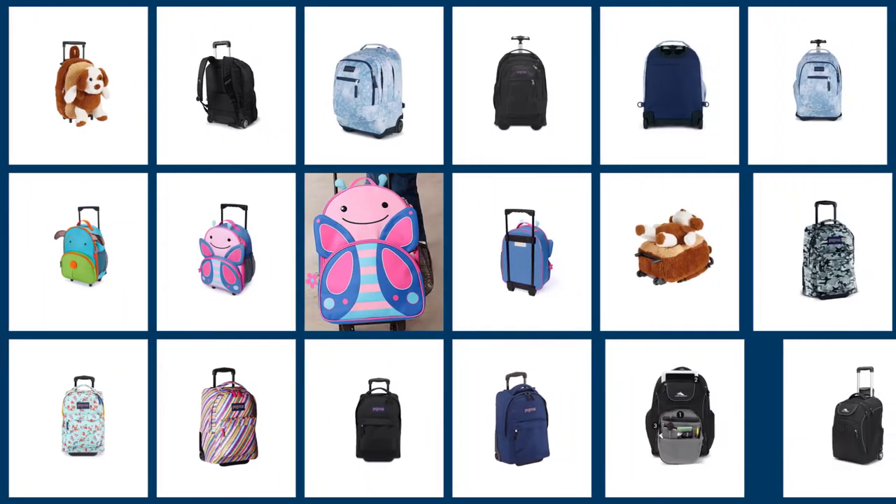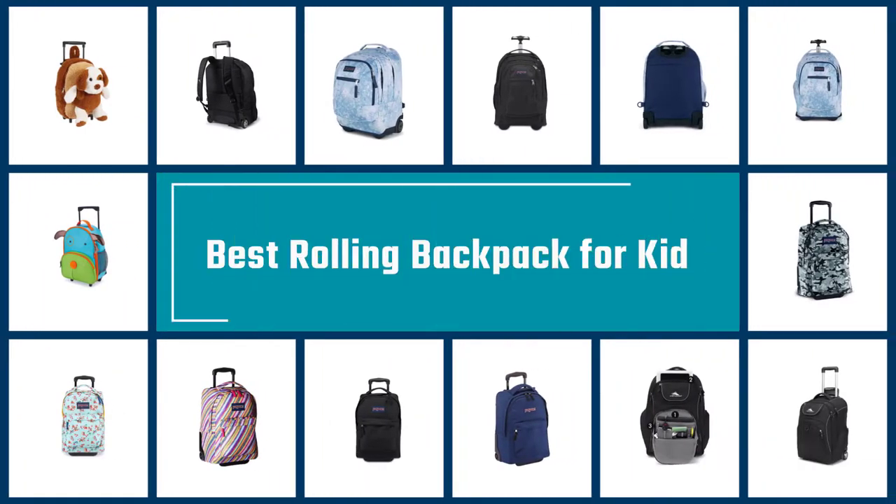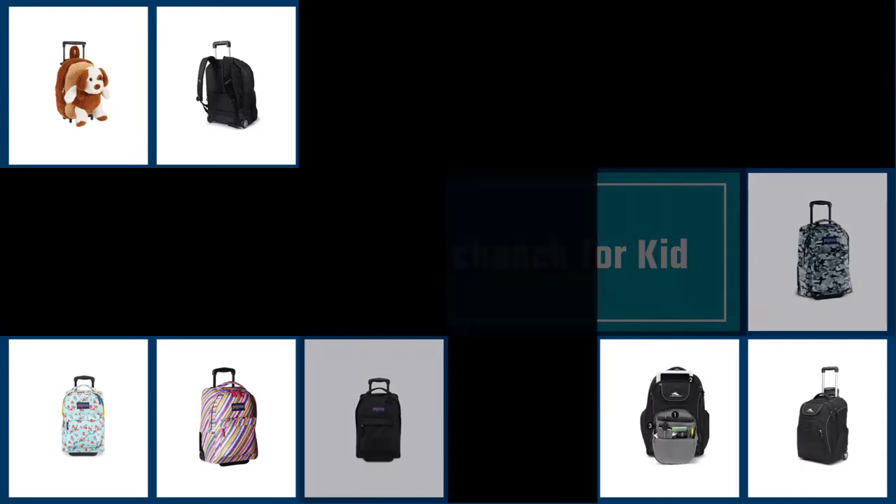A rolling backpack can carry everything your kid needs without the aches and pains of a traditional backpack. But which are the best rolling backpacks for kids? Let's get started with the video to find out.